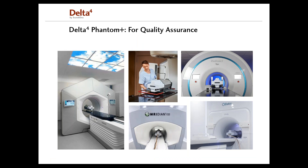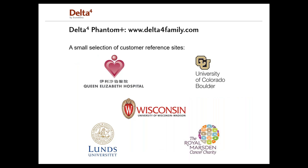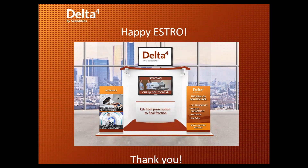The Delta IV Phantom Plus is compatible for quality assurance applications for all different kinds of treatment techniques delivered by not only all conventional LINACs, but also Halcyon, MR-Linac, and Tomotherapy machines. On our website you can find all publications about our products and customer cases. Here is a small selection of our customer reference sites around the world. Thank you so much for listening — please type any questions and I will try my best to answer them.